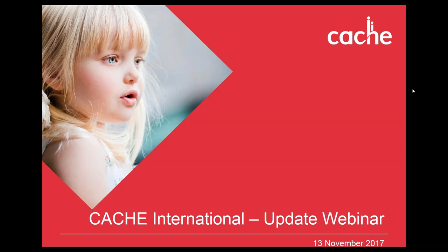Good afternoon everyone, thank you so much for joining us for this CACHE International Update Webinar. My name is Mike Potts. Throughout the session please ask as many questions as you want — to the right-hand side in your webinar options there's a chat function, so you can store up any questions in there and I will be picking them up either at the end or throughout.